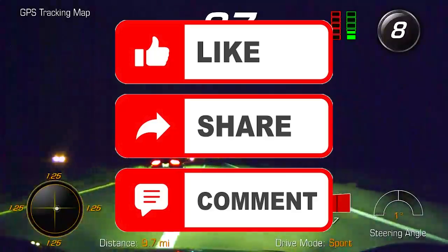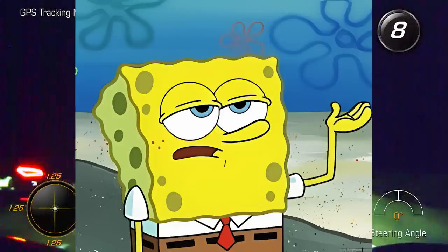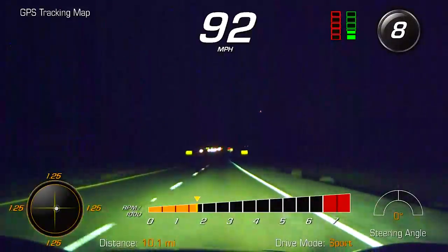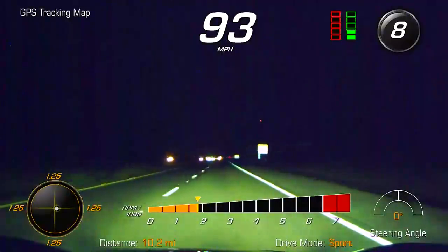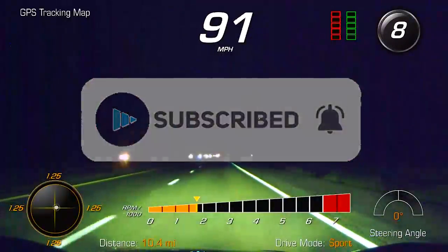If you enjoyed this video so far, or if you have an entry I haven't mentioned yet, tell me down below in the comments what your favorite modern car feature is and maybe I'll make a sequel. You can like the video, share it with your friends — and if you don't have friends, just watch it again. Subscribe if you love more automotive content.